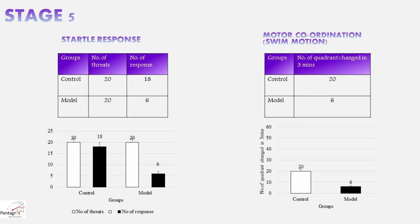In stage five, the startle response and water coordination tests are performed to assess the progression of the disease. The startle response setup consists of an inner static circular tank filled with water and an outer static circular tank with a frightening object. The fish is placed in the inner tank and the outer circular tank is rotated clockwise and anticlockwise 20 times. When the fish encounters the threatening object, it exhibits a sudden response and moves away. A graph on screen plots number of threats versus number of responses for control and model. C-bend response to the frightening object occurs only in the model and not in control. Motor coordination tests confirm a step-by-step decrease in movement in the Alzheimer's model, with no major difference in swim motion between stage five and stage four.